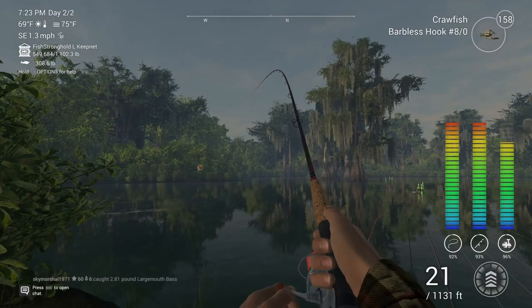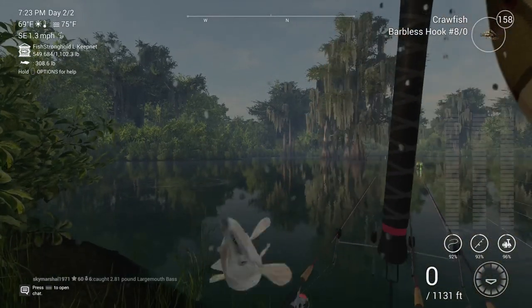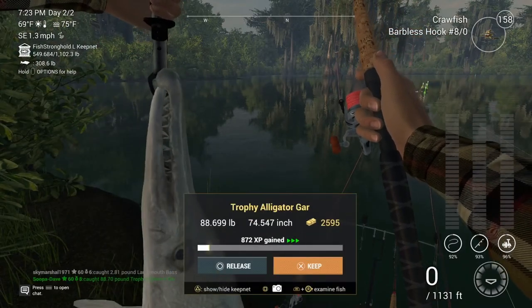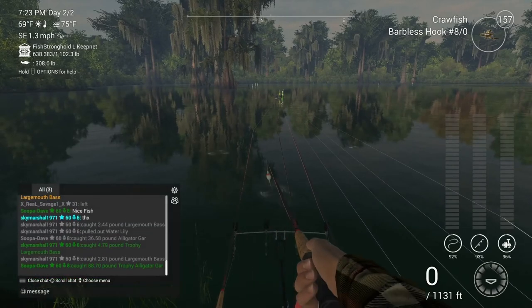Credit for the zombie catfish spot by the shed goes to 'Smoke a Lot of Herbs,' a friend I have on PS4. He helped me out there for sure — that was a really good spot, so I want to make sure he gets credit.